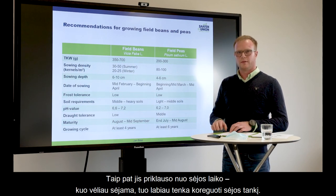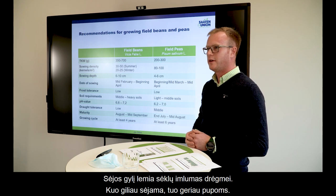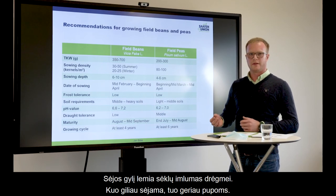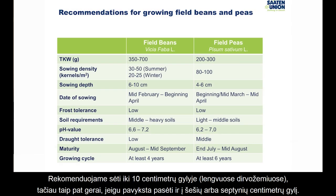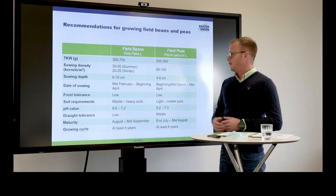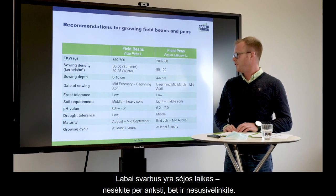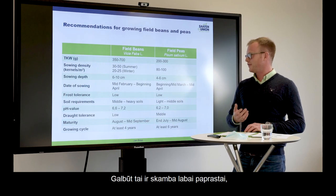Sowing depth is linked to water capacity for the kernels — the deeper we sow, the better it is for the bean. We recommend up to 10 cm; 6 or 7 cm is quite good. The sowing date is very important: don't sow too early, but also don't sow too late. In past years we've seen it is very difficult to reach the perfect sowing date, because you never know what the weather will be.